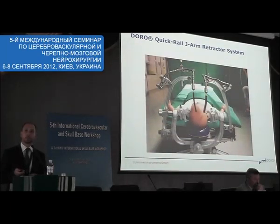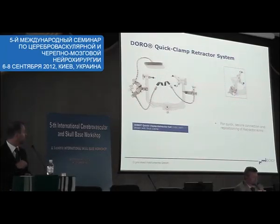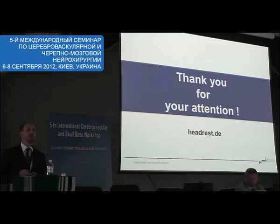Here are a few examples. We have a solution where you can attach the flexible retractor arms directly onto the scalp clamp. We also have all the blades. I would like to thank you for your interest. If you would like to see our products, our company is downstairs and they are more than happy to give you an overview.